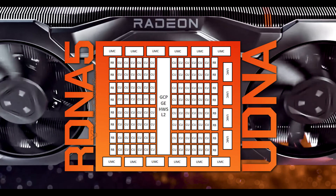AMD is cooking a monstrous GPU right now, the likes of which might actually just beat NVIDIA.